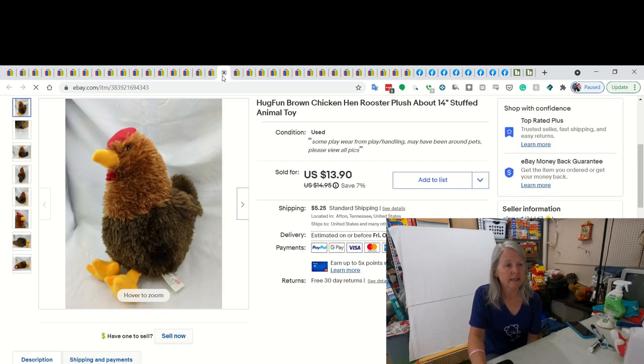This is Hug Fun - it's a chicken. I have picked up these several times. Unique plush sell better a lot of times. And I ended up selling this chicken for $13.90.